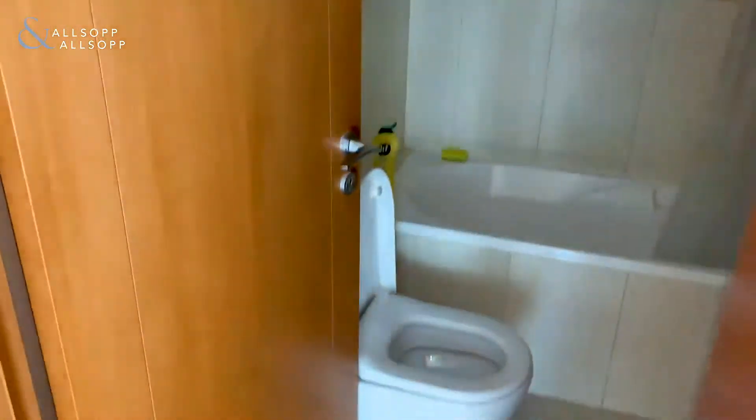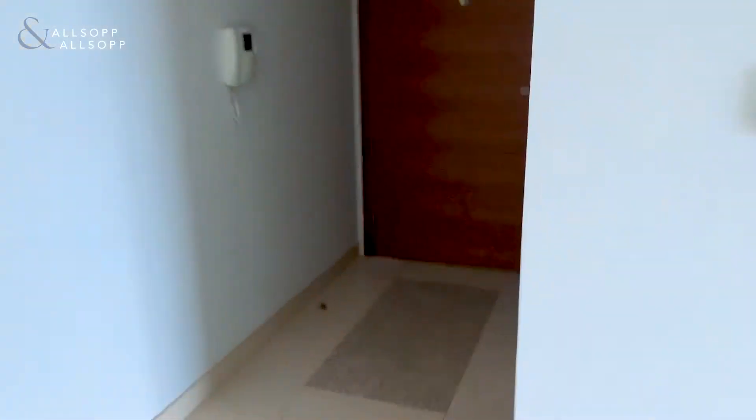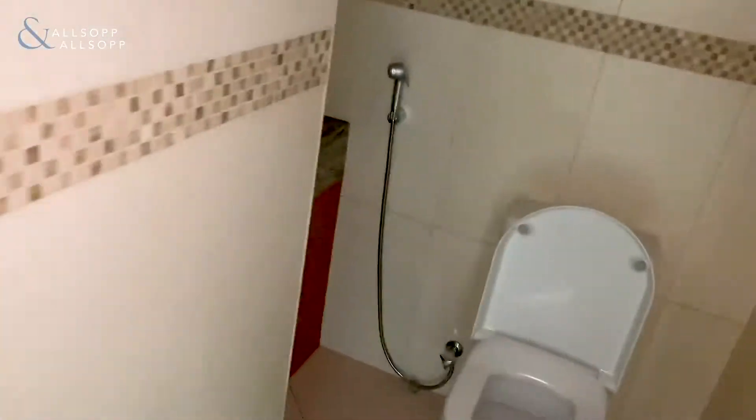Bathrooms — you've got the first one here, which has a bath, wash basin, and also a toilet. There are shelves there as well, looking obviously for your ornaments. You have a second guest bathroom which has a toilet and a wash basin, just down here.